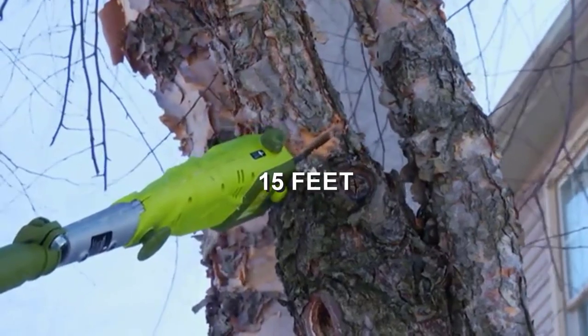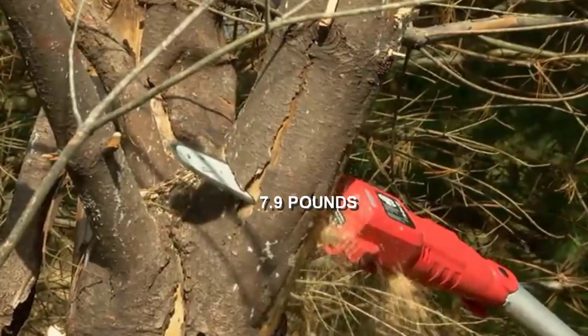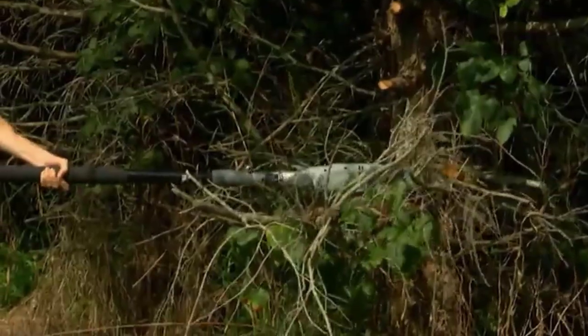You get a high reach of 15 feet using this pole saw, which should be more than enough for most users. It weighs just 7.9 pounds even though you get so many features with it.